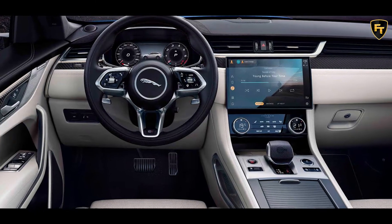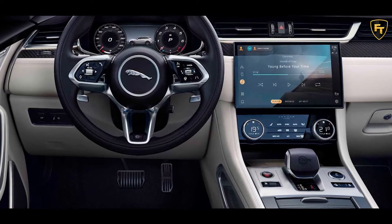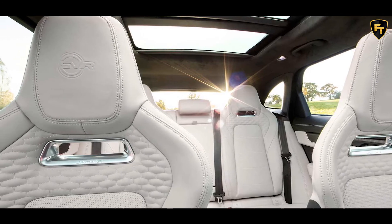Inside, there's a new 11.4-inch touchscreen running Jaguar's latest PIVI Pro infotainment software. Faux suede upholstery is standard with leather optional, and the steering wheel and certain knobs feature new designs.